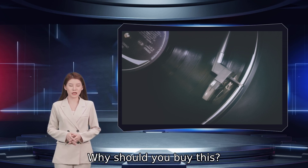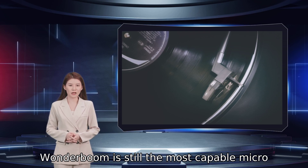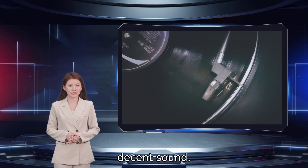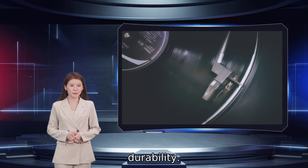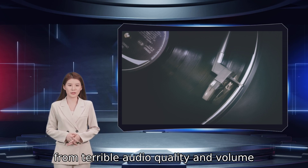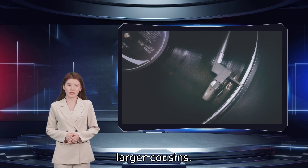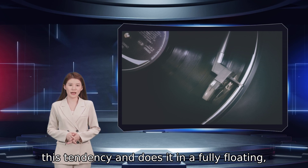Why should you buy this? For its size, this latest version of the WandaBoom is still the most capable micro-waterproof speaker you can find that still produces decent sound. Who's it for? Those who value portability but aren't willing to sacrifice sound quality or durability. Why we picked the Ultimate Ears WandaBoom 2. Mini Bluetooth speakers often suffer from terrible audio quality and volume levels that simply can't keep up with their larger cousins. The Ultimate Ears WandaBoom 2 defies this tendency and does it in a fully floating, waterproof package.